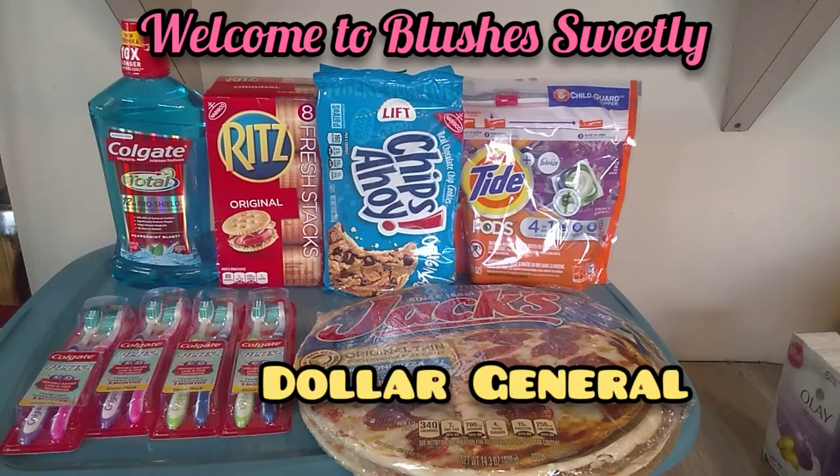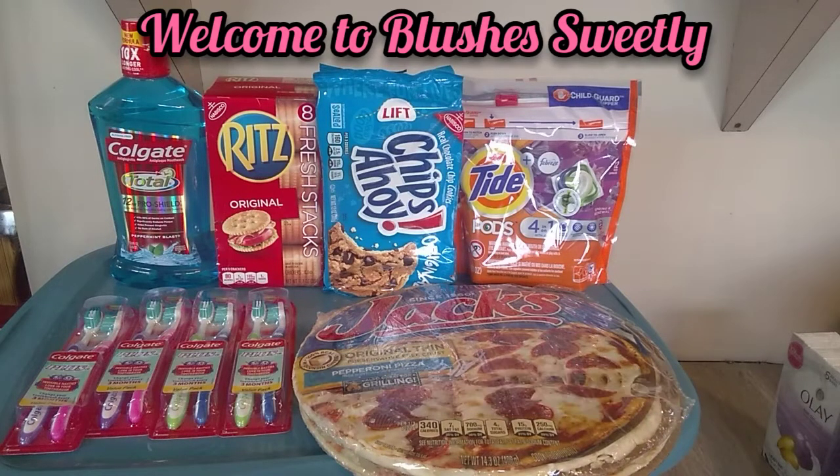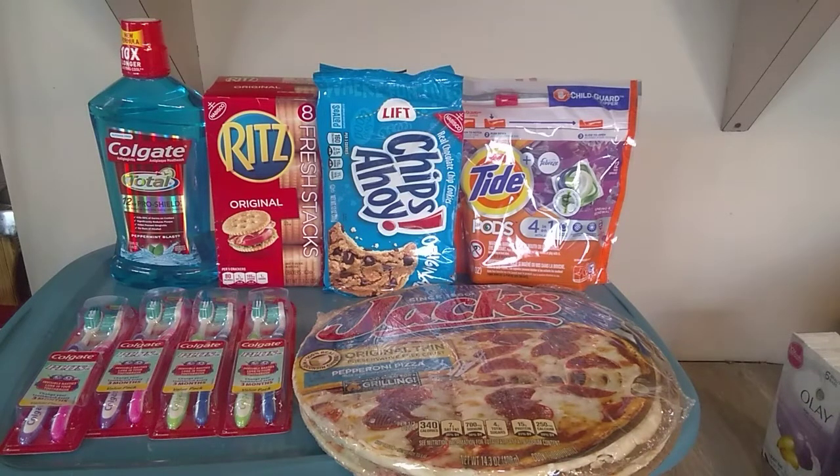Hello everyone, and welcome back to Blush It Sweetly. Coming to you with another Dollar General deal with some food. I utilized the Colgate deal and matched up to get some food on the cheap. So here is the deal.